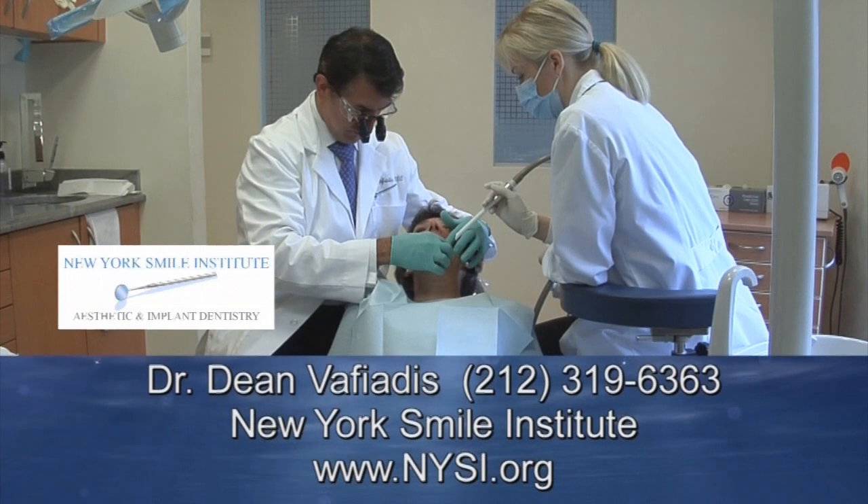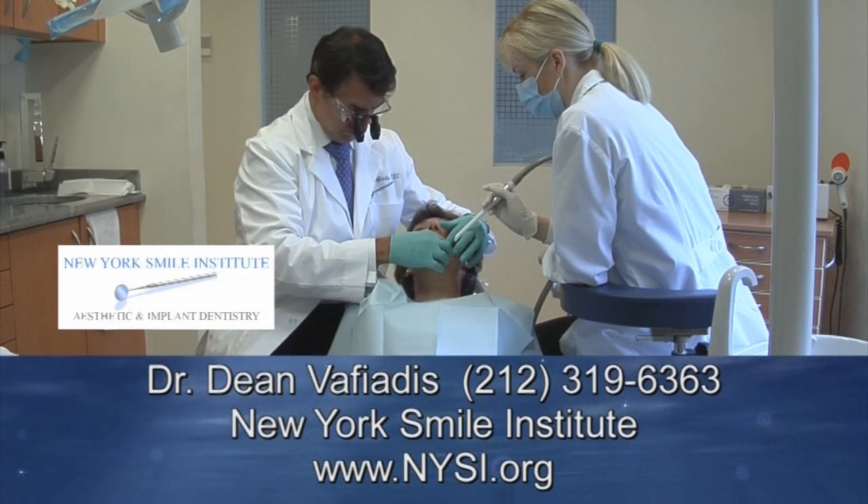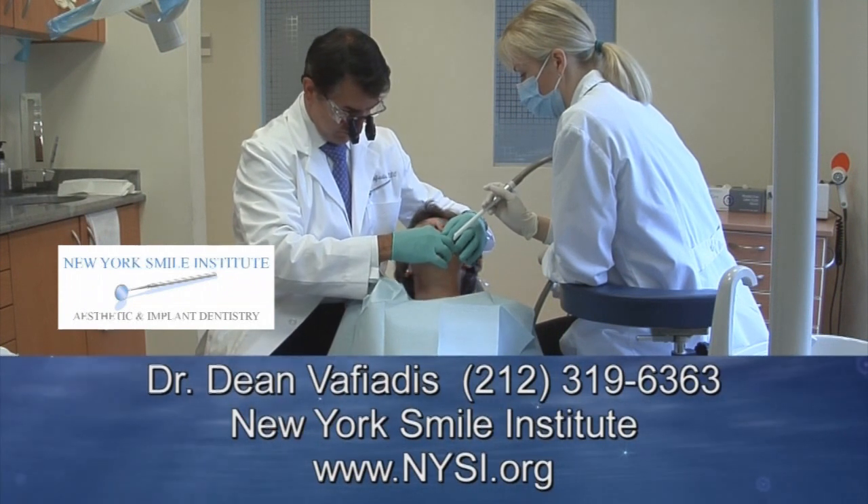New York Smile Institute. You can have a perfect and beautiful smile that says it all in just one day.